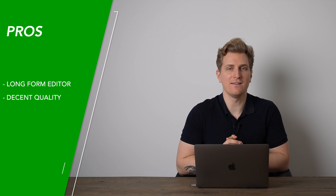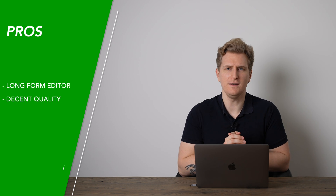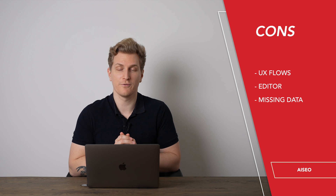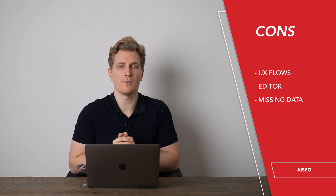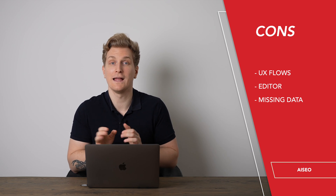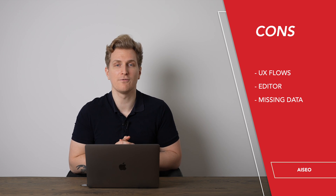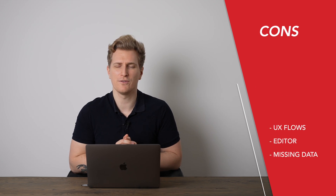Using AI SEO, it is a benefit that they have the long form editor and the content generated is of decent quality. But I do hope they will work on the UX flows and change the editor to be more agile, so we can set up the formatting correctly and when we insert it into our website it's formatted correctly for Google and other search engines. I also hope they will pull in more data from the SERP, because right now it is just too limited.